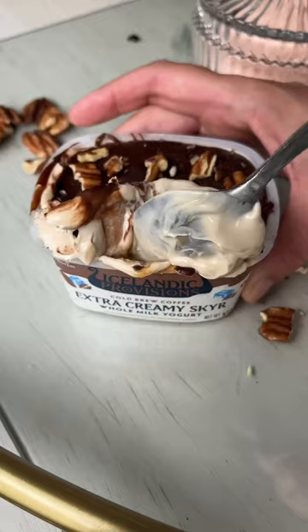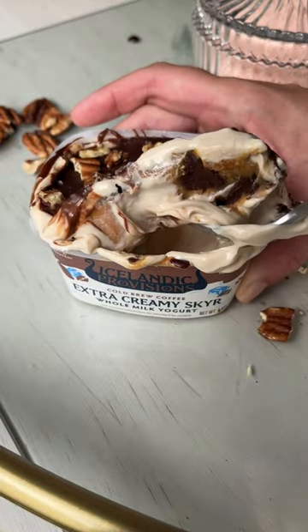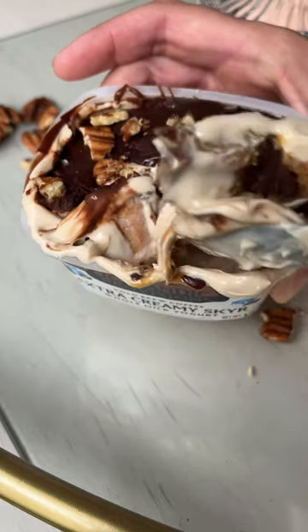Freeze until the chocolate is solid and crackly and then you have the most decadent, delicious dessert — or breakfast, in my case.